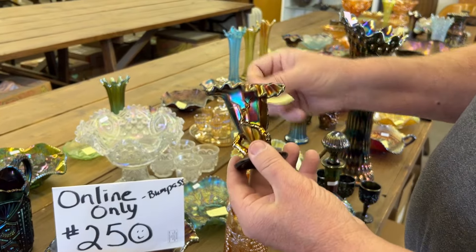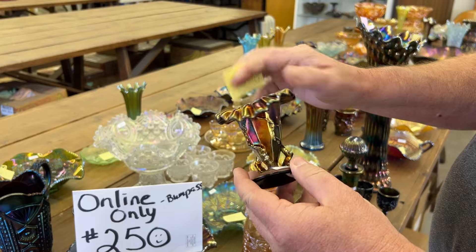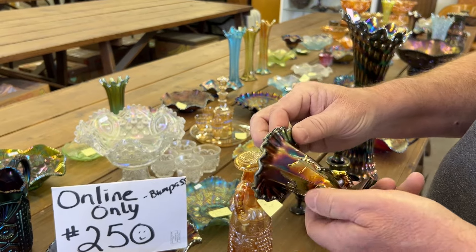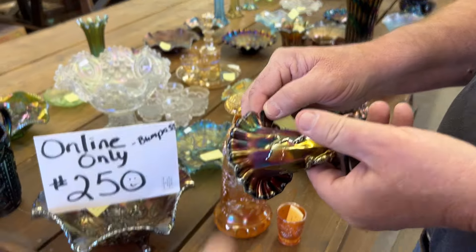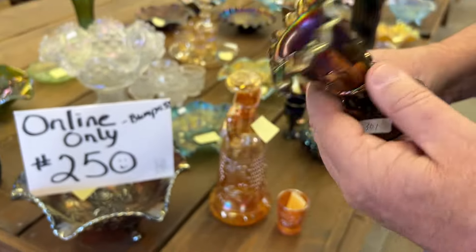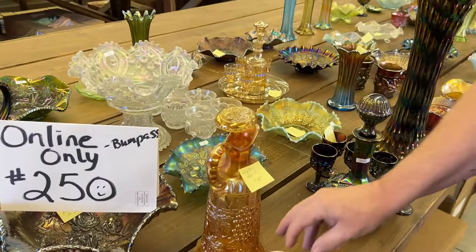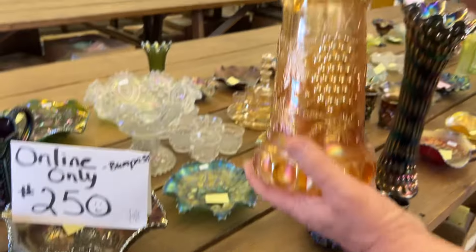We'll start out with a really cute piece — a jack-in-the-pulpit twigs vase. Now this has a chip on the back of the ruffle. It's actually fairly big, off the back side, but if you set it like that nobody would ever see it. Again, there's a lot of little damages in this group. There is some good — we'll let you know when they're good.